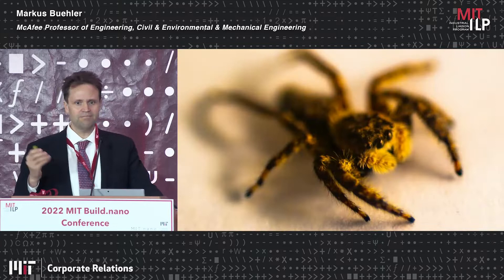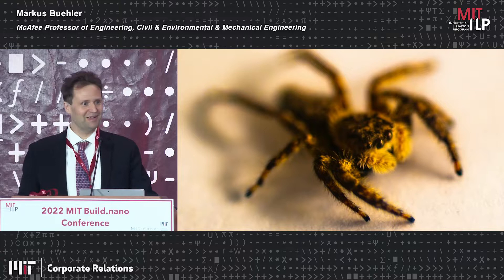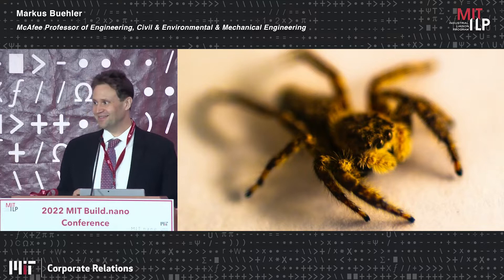Biology builds quite incredible nano stuff, and we always have to remember that. We have invented nano, we think. But actually, biology has been building nanoscale machinery for billions of years. And so that's what we're asking questions about: can we understand that? And how do we model these systems?